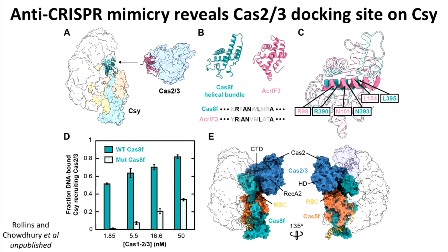We have a structure of the anti-CRISPR bound to the nuclease. The anti-CRISPR is a structural mimic of the feature on the surveillance complex exposed only after DNA binding. When we mutate conserved amino acids on this face shared between the anti-CRISPR and the helical bundle, there's a severe defect in nuclease recruitment. Docking the nuclease onto the surveillance complex shows a remarkably good fit.